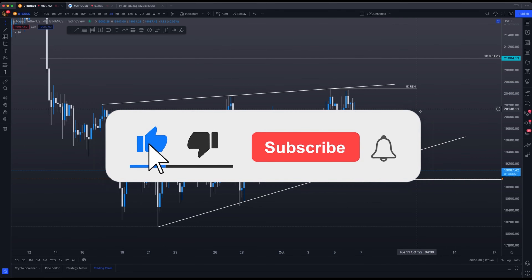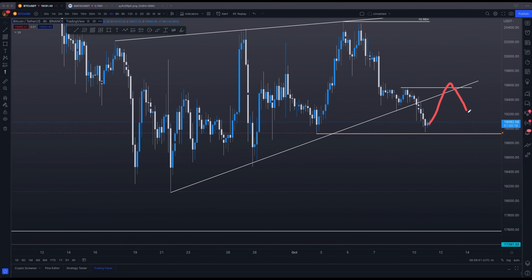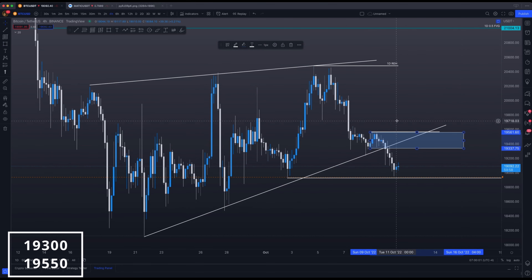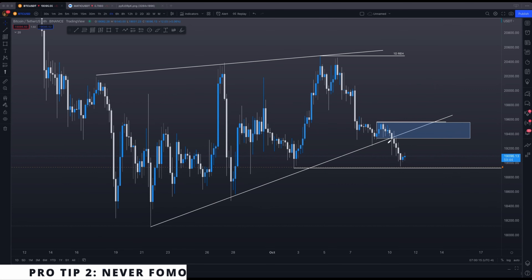If you found value from this video so far, it would help me immensely if you could drop a like on the video. Basically, once this level has been taken out, you can go long. The target for that long is going to be right here at this four-hourly bearish order block. The first profit target is going to be right here at $19,550. So once you do that, you'll come down something like that. And then if the market is still going lower, I would ideally look to close out my position within this block right here from $19,300 to $19,550.